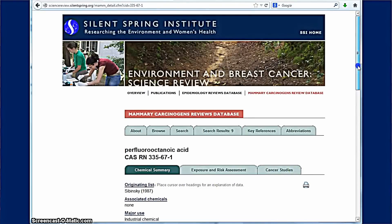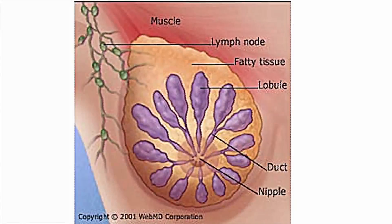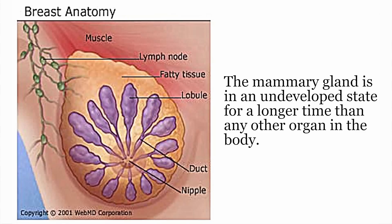We have information on whether a chemical has been classified or rated by IARC, EPA, or any other major government body about its carcinogenicity. This is really very important because what we know about the mammary gland now is that it's developing from in utero all the way through the first pregnancy. The mammary gland is in an undeveloped state longer than any other organ in the body, and it's these less developed cells that are more vulnerable to chemical carcinogens.